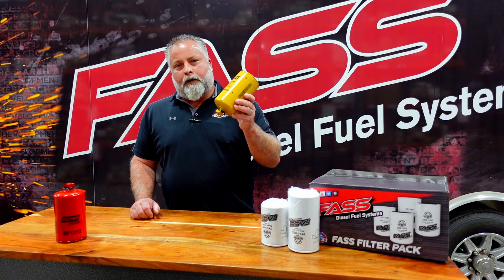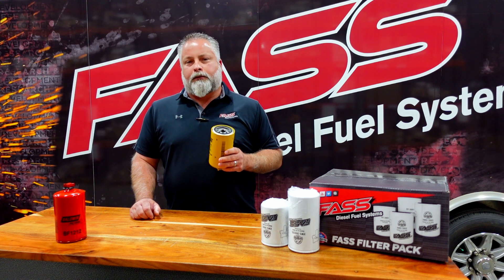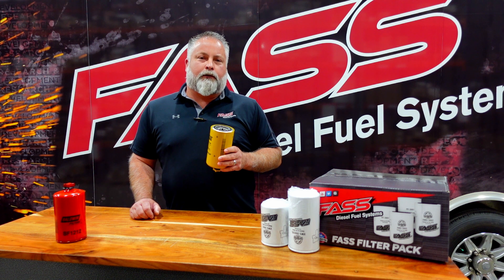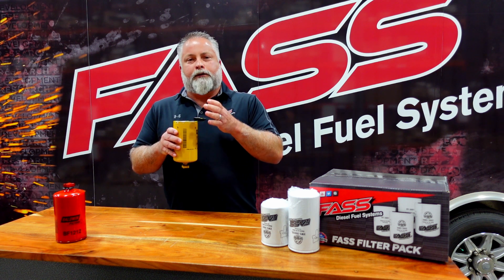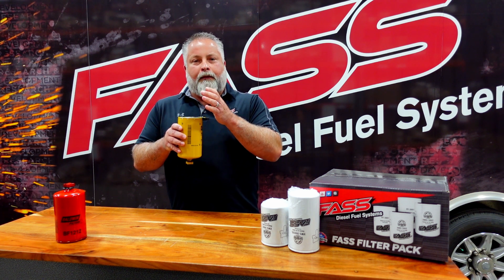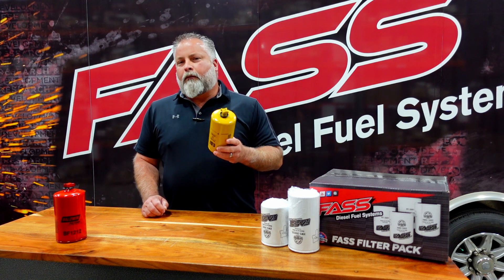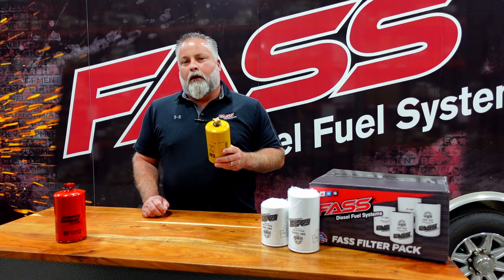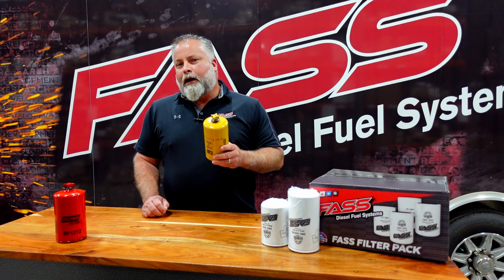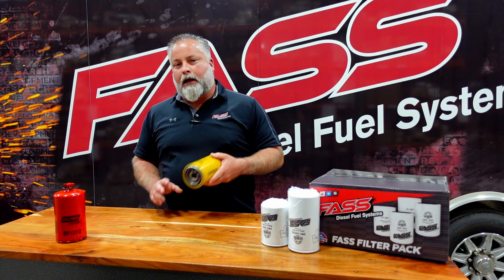Our old filters, including this CAT filter produced today that's cross-referenced for our pumps, is actually a coalescing style filter. As fuel travels through the element, water coalesces or builds up on the outside of that element, and when the system is shut down, it sheds to the bottom where it can be drained off. The problem is it's extremely important that the flow rating of the filter match the pump, and as flow rates come up, efficiency starts to drop with a coalescing style element.